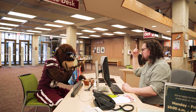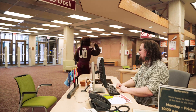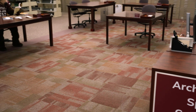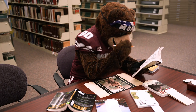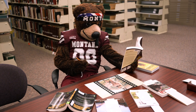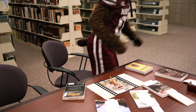It seems as if Monty's off to the archives next — that is a smart move. It seems as if he's looking for information on his ancestor, information you won't find in the general collection. For photos, maps, letters, and other unique items concerning Missoula, UM, or Montana, the archives are the place to go.